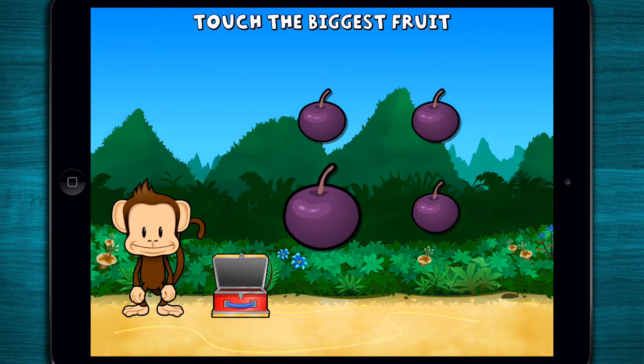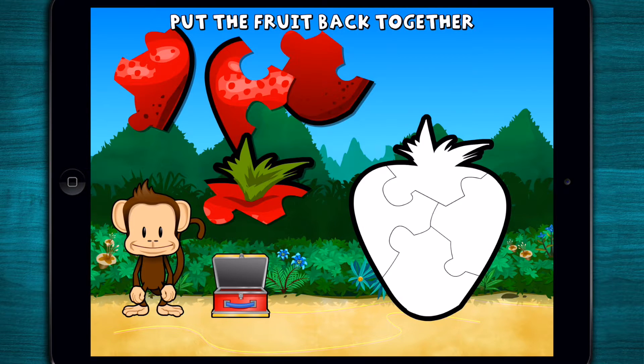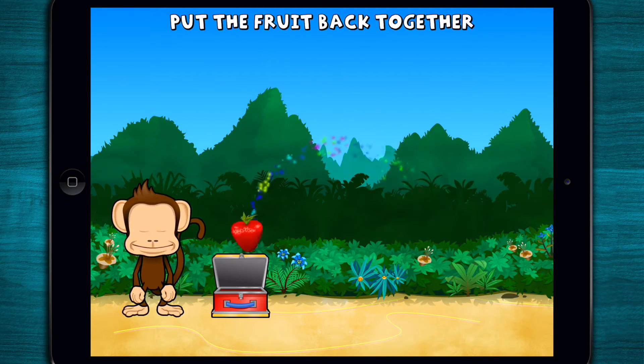This monkey only wants the biggest fruit. Touch the biggest fruit. Great job! Oh no! This monkey's strawberry broken to pieces. Can you put it back together? Great work!